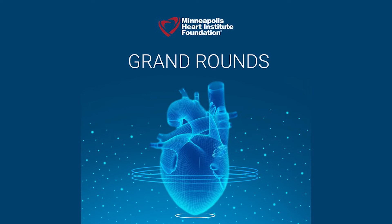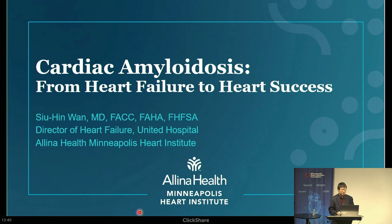Thank you very much to everyone for being here when it's truly sub-zero outside. Seems like winter has arrived. I'm Siuheen Wan, from United Hospital, and I'm here to talk about cardiac amyloidosis today.